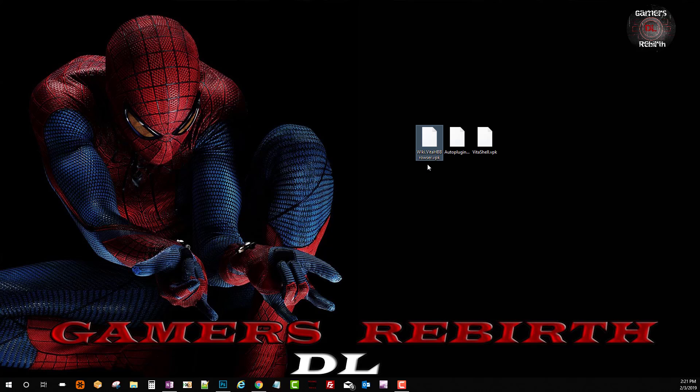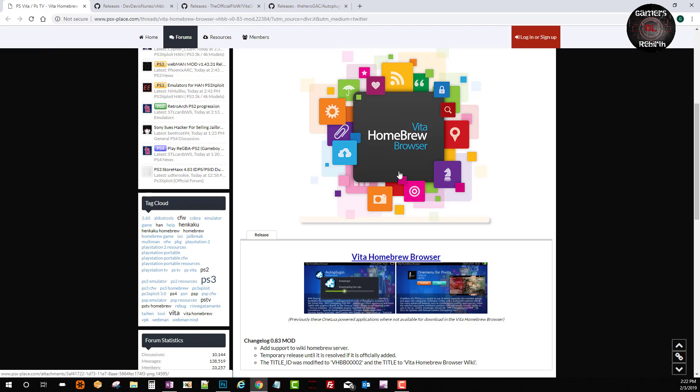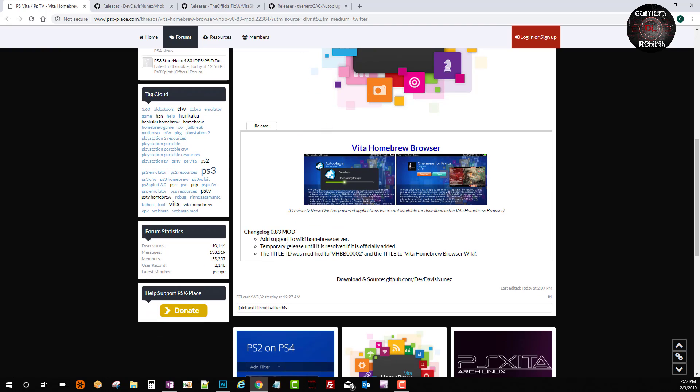We go to PSX Plays — these news are the most recent ones. The homebrew store for your exploited PS Vita and PlayStation TV, known as the Vita Homebrew Browser (VHBB), has received an official mod which adds a new host — the Vita Homebrew Wiki — to supply the downloads. As we know, the Vita Homebrew Browser had not been working for a very long time due to a disagreement with one Lua developer, but now this mod is currently working and we will test out all the firmwares for the PlayStation Vita.